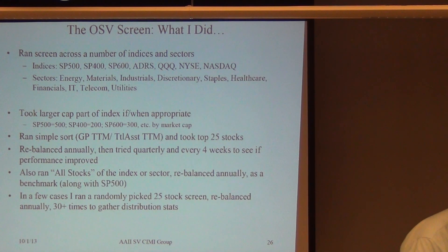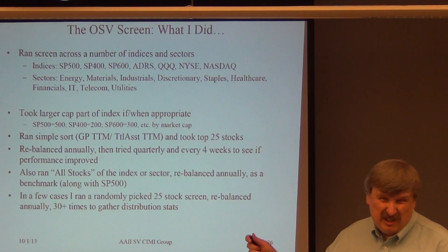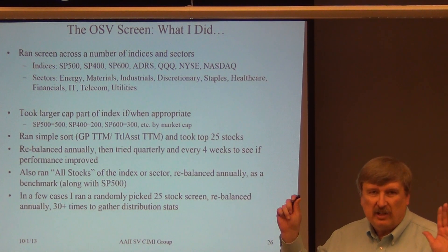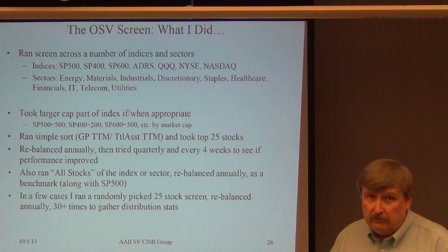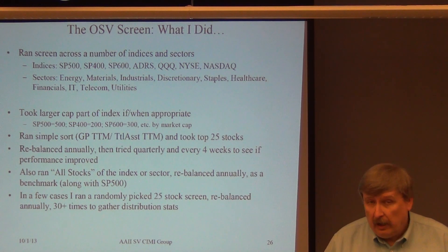In the S&P 500, because the paper was written specifically for the S&P 500 and it's viewed as the large cap index — though you can get some pretty small cap stocks in there — I kept all 500 because that's the way the paper did it. When you get to something like the NASDAQ with 2,300 stocks where lots of them don't even meet liquidity tests, I tried to bias it toward the higher market caps. That's based on the paper.